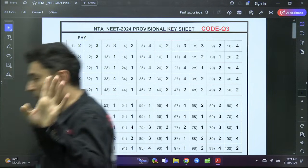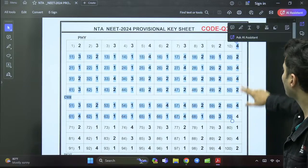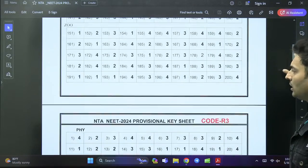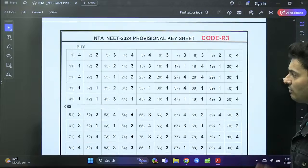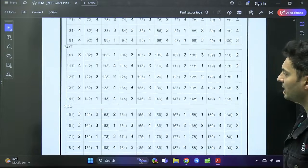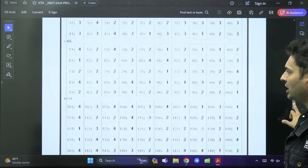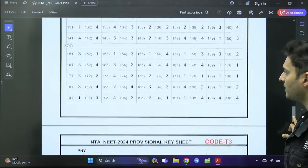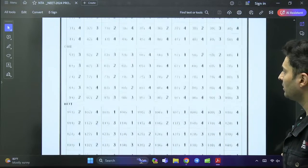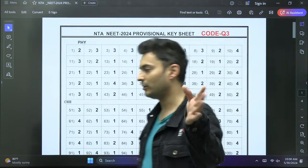Now the interesting part — let's see whether there are any bonus questions. I can see all answers are marked for Physics, Chemistry, Botany, and Zoology. This is for code R3 — remember there were multiple sets. I'm scrolling through it live for the first time right now. Physics, Chemistry, Botany, Zoology — I don't see any bonus. This is code T3 — Physics, Chemistry, Botany, Zoology — as expected, no bonus at all.